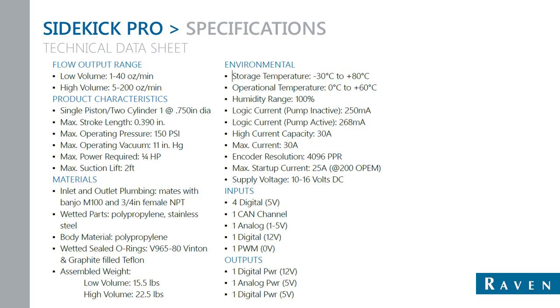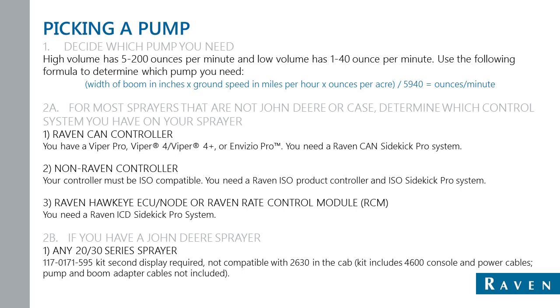Moving on to specifications — this covers what the ISO, ICD, and Raven Sidekick Pro pumps work within as far as voltages, operating ranges, and characteristics. To determine which pump you need: high volume is 5 to 200 ounces per minute, and low volume is 1 to 40 ounces per minute. There is a formula: boom width in inches, times typical ground speed in miles per hour, times the rate you want to apply in ounces per acre, divided by 5940 — that gives you your ounces per minute, which is what you base your pump selection on.